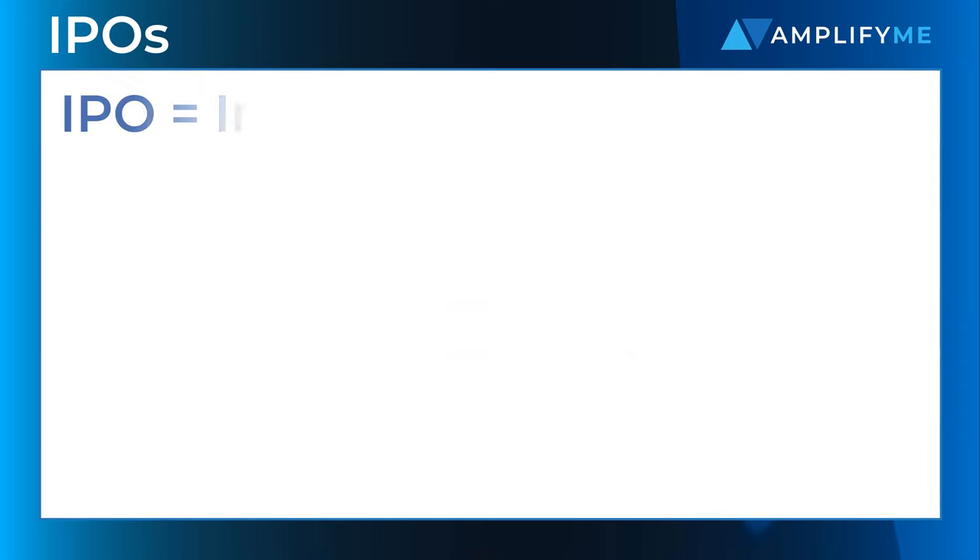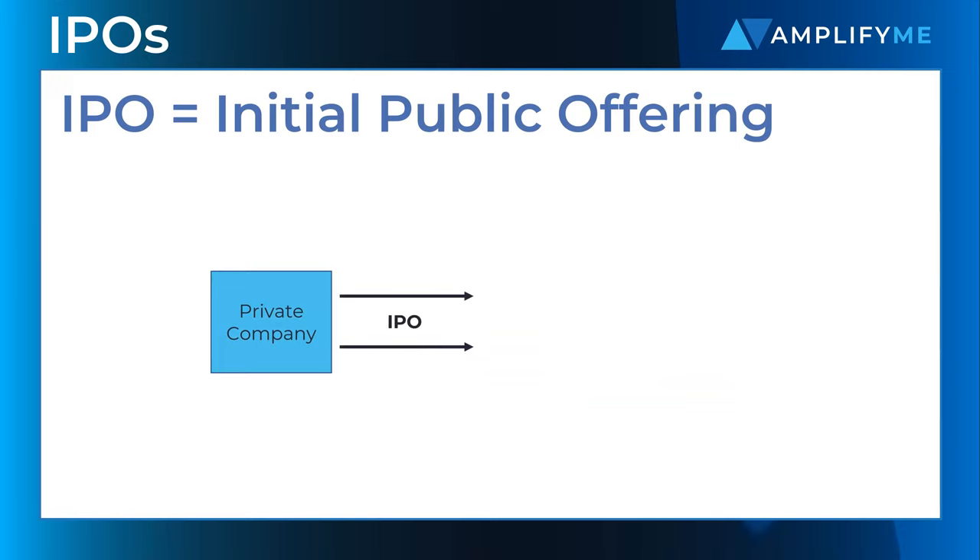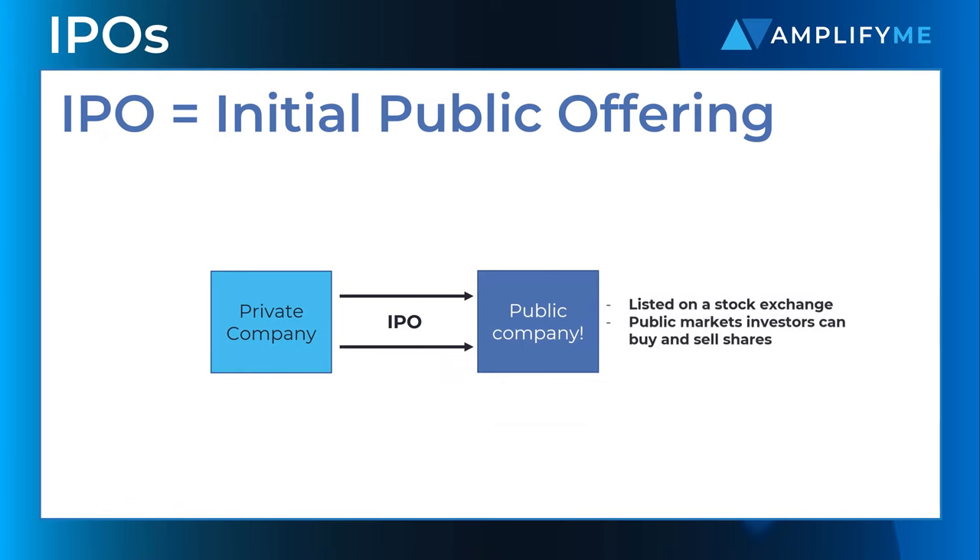An initial public offering, or IPO, is when a private company decides to sell a proportion of its total share capital to investors who buy and sell public company shares listed on stock exchanges.